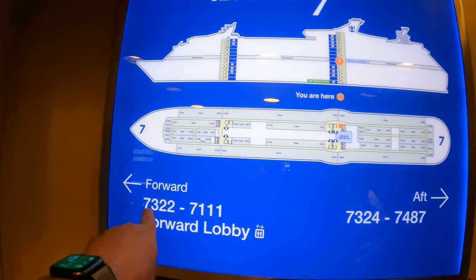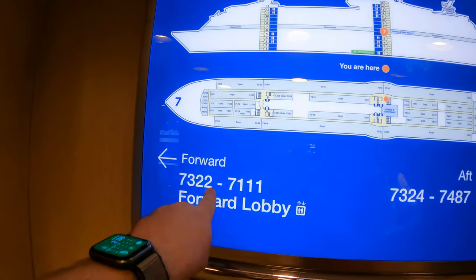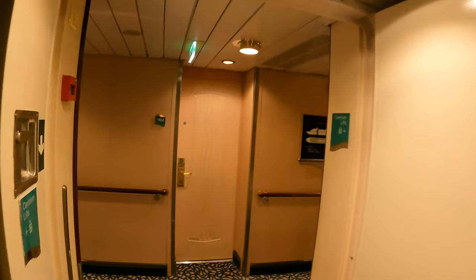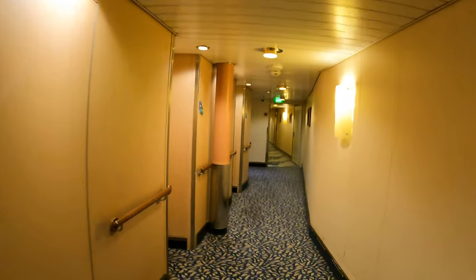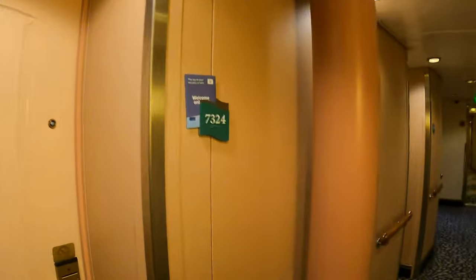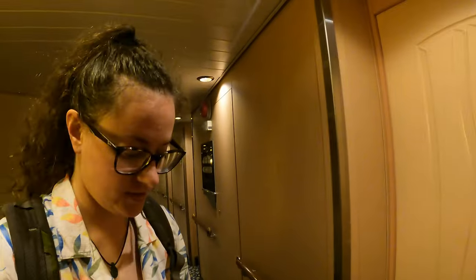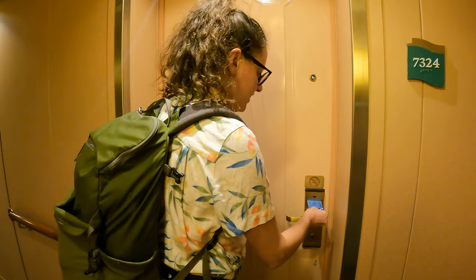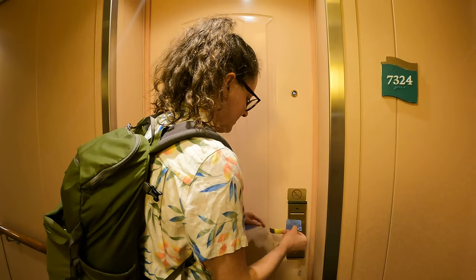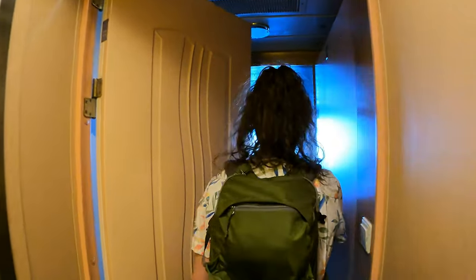We are at room 7324, somewhere down here. I remember being really close to the stairs and elevator, but it's also going to save us a lot of walking time by being close. And I get red-lighted right away. MTV Cribs — come on in to my crib!